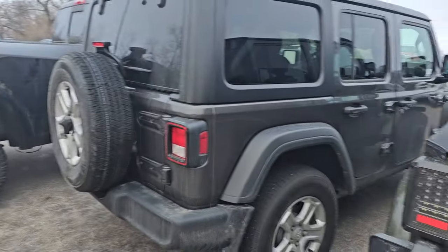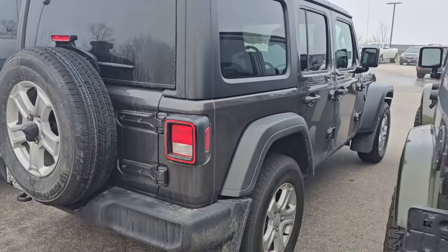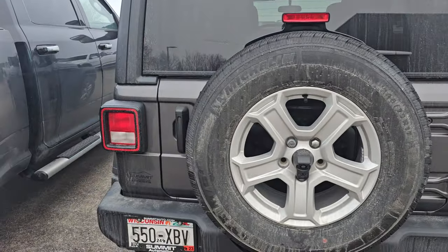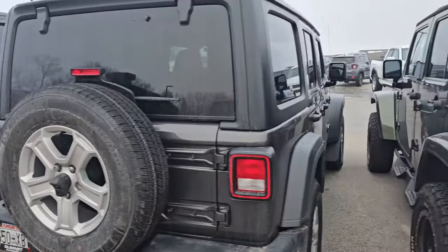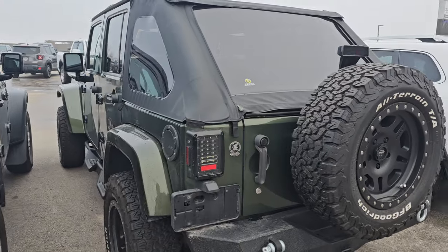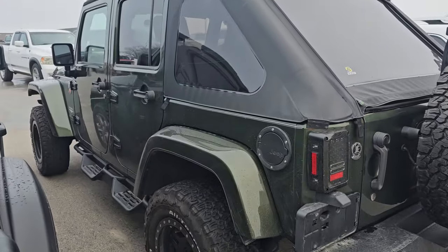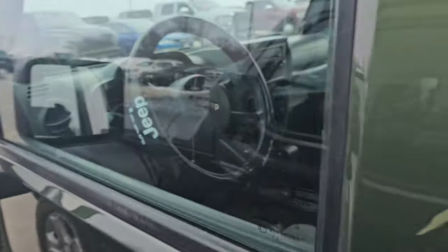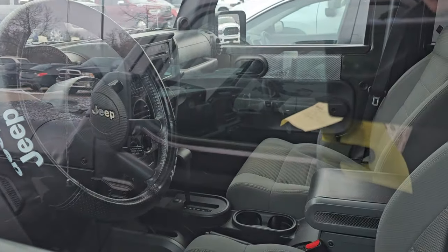And then we got another Wrangler — a 2023 Jeep Wrangler Sport with 7,000 miles on it. Super clean, granite crystal. And then we got another Jeep Wrangler, a 2007. It's got a best top on it, Sahara. This one's got cloth seats — the orange one has leather — but this one's in really nice condition and it only has 80,000 miles on it.